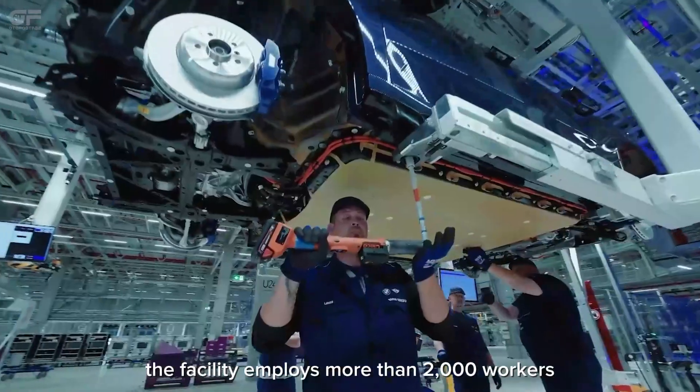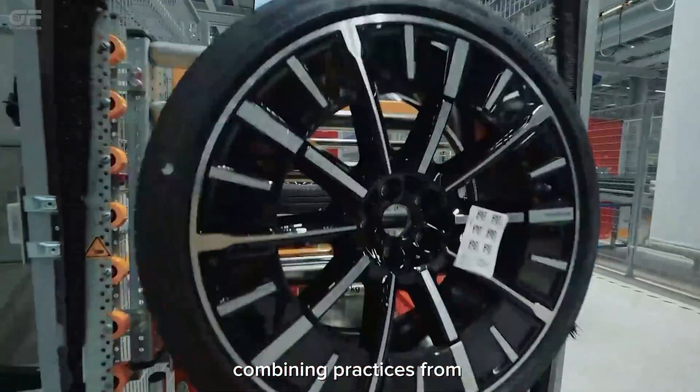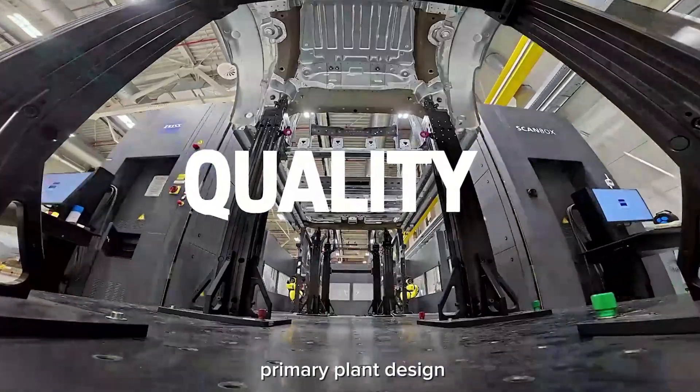The facility employs more than 2,000 operations workers and serves as a network plant, combining practices from BMW facilities worldwide rather than replicating a single primary plant design.